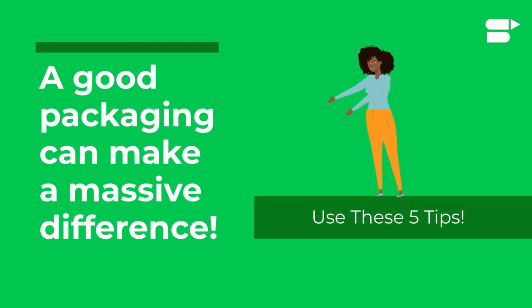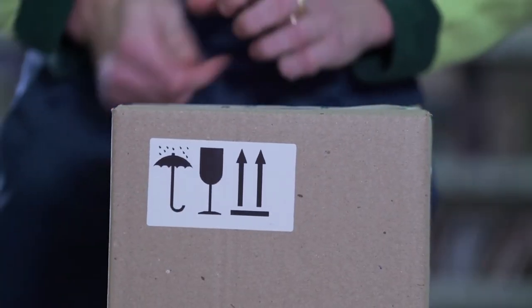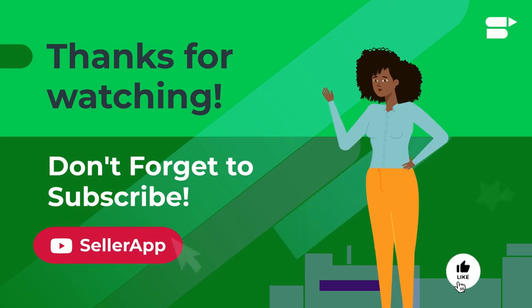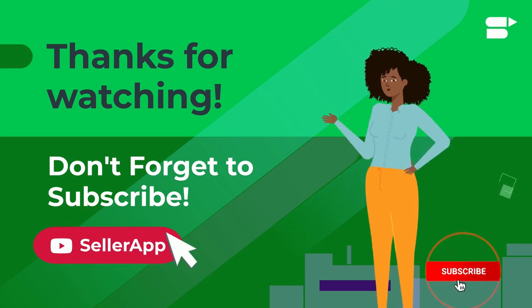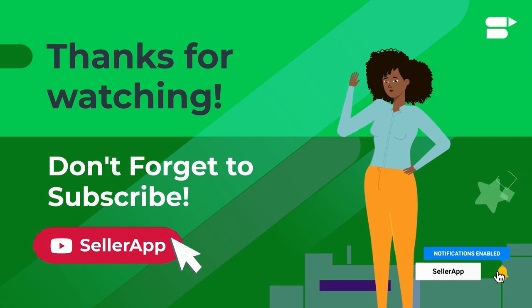A good product packaging can make a massive difference when it comes to consumer retention and satisfaction. Use these five tips to take your product packaging game to the next level. Thanks for watching — if you found this video helpful, please like, share, and subscribe. If you have any questions, leave them in the comment box below, and as always, happy selling.